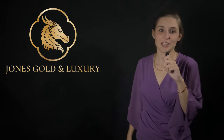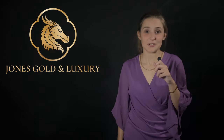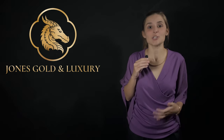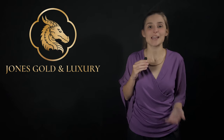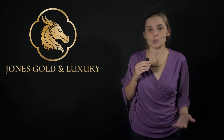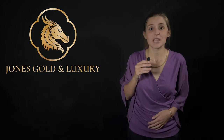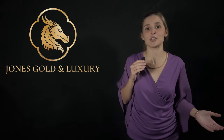Hey, it's Kelsey with Jones Gold and Luxury, coming at you with another video. Today's video is about five things you should look for before buying a gold chain. The five key points focus primarily on solid gold chains, however they apply to all jewelry as well, such as hollow gold chains, gold plated, etc. These points are not listed in any particular priority order.